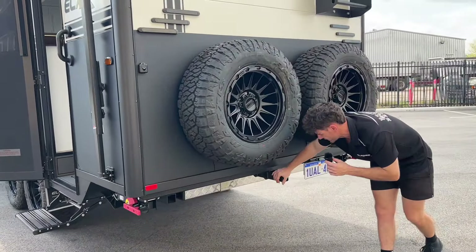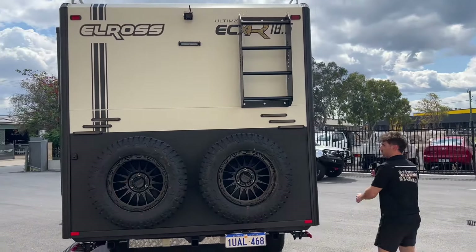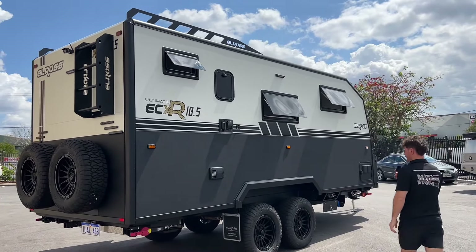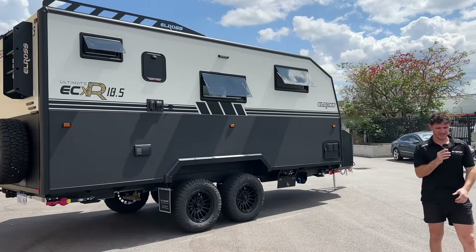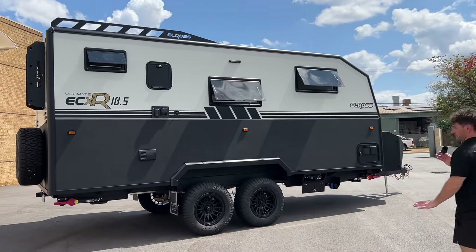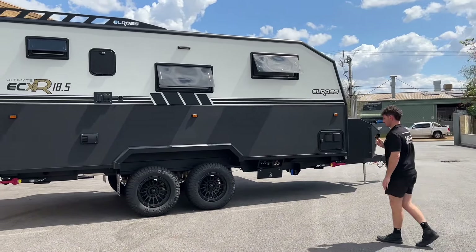We've also fitted a rear hitch receiver so they can put a bike rack on the back. Moving around, we've got the ladder package as standard on the R model. These customers have chosen to fit the roof deflectors, which look really cool. They are more form over function than anything else — so if you don't want them on your van, just ask the team to omit them and we have no issues with that.